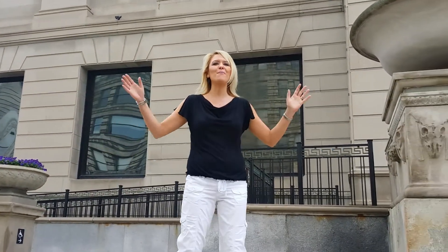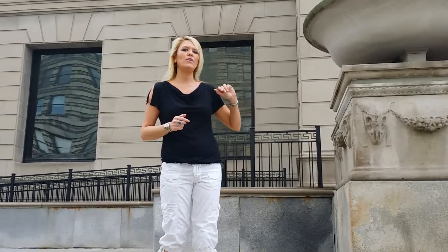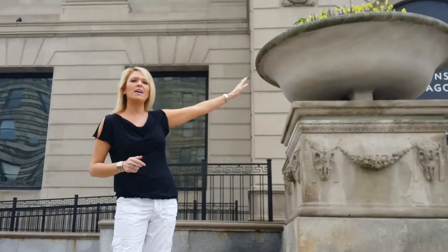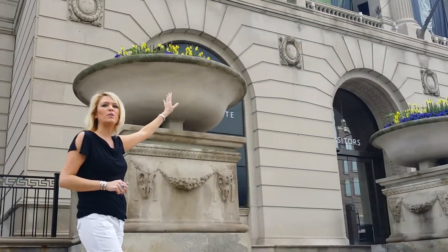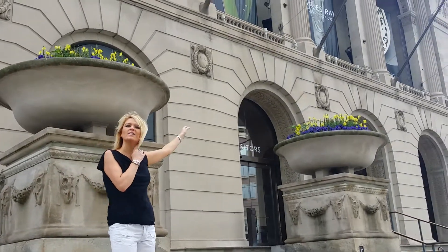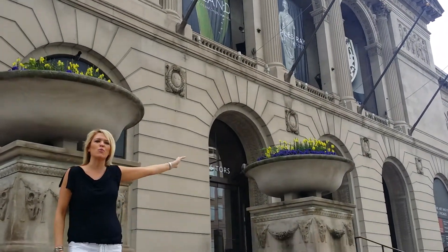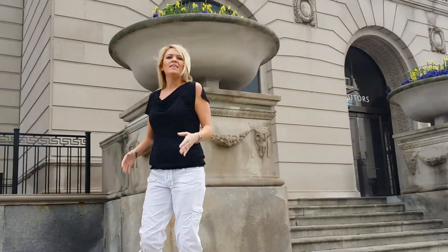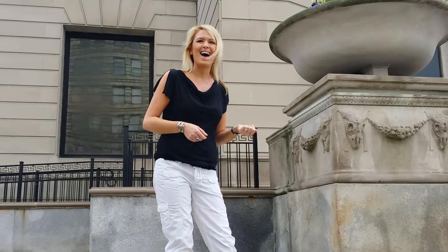They knew that people would be coming from all over, and so they decided to build this beautiful museum in the style of the Neoclassical. You can see up there the beautiful Roman arches. You see Corinthian columns. It has the Italian Renaissance facade. This speaks to the humanist aspects of it, and this art is what you find inside.